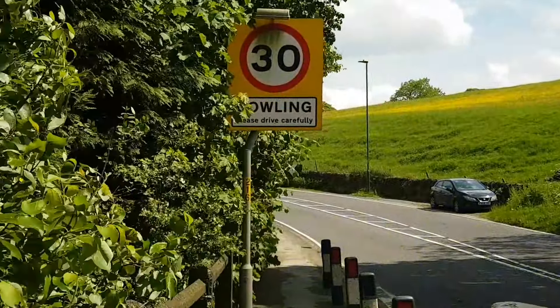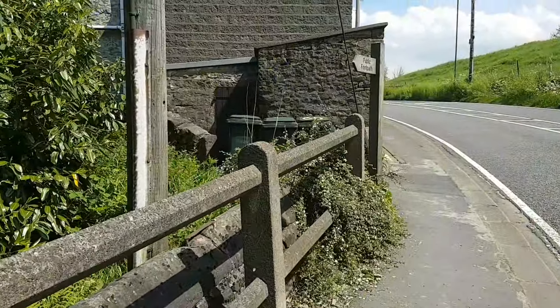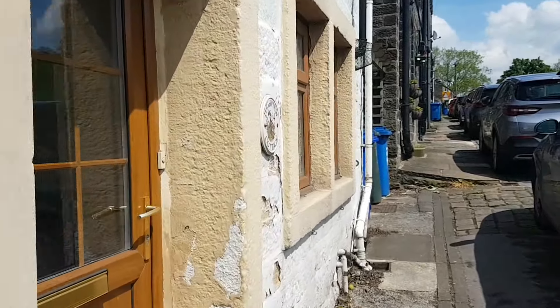Right, so I don't want to bother that sheep anymore. I better get back to the car. There are quite a few public footpaths around here, so I'm going to drive a bit further up the road and have a look at one of them.